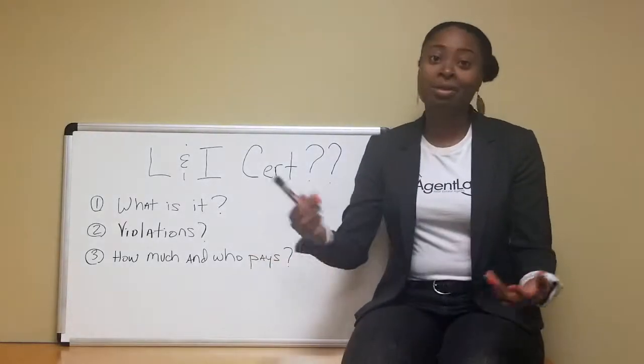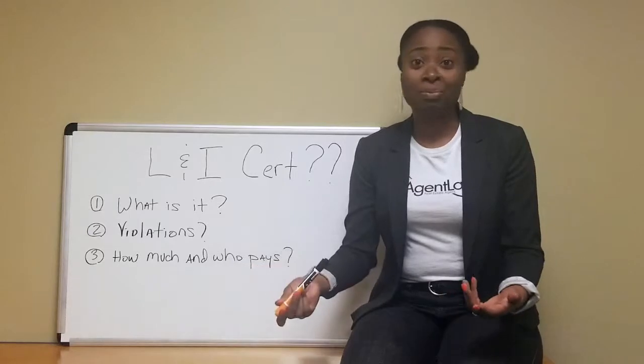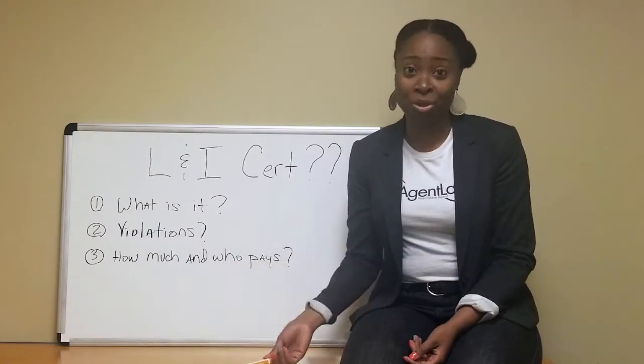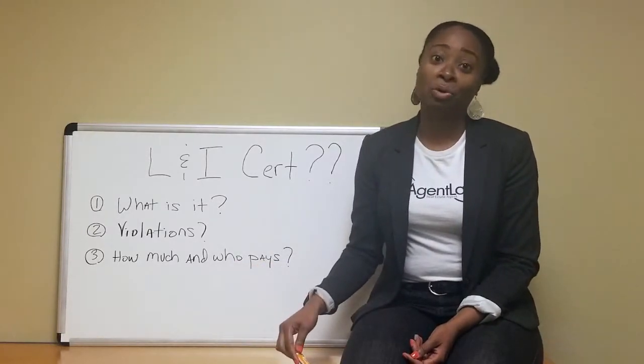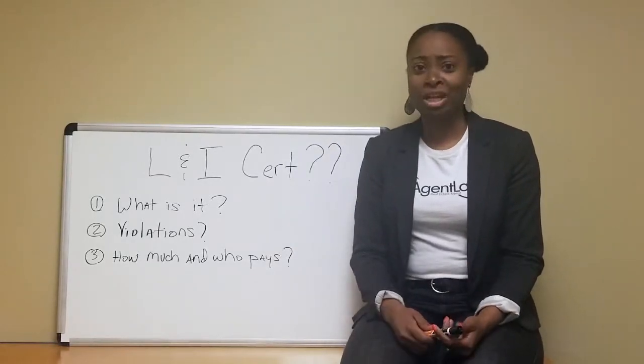How much and who pays for it? The seller pays for it. What happens is the listing company orders it and the seller reimburses that company for ordering it. It's about $113. So just make sure it's ordered in a timely fashion.